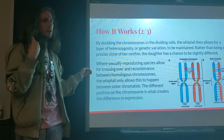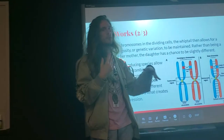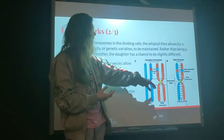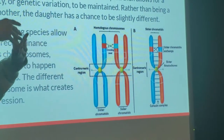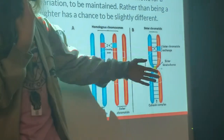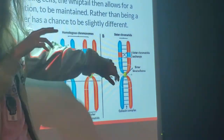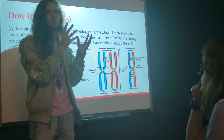In sexually reproducing creatures, homologous chromosomes — chromosomes that code for the same traits — are paired together, and through crossing over they exchange a certain amount of genetic information. In the whiptail, a single chromosome is present and the sister chromatids cross over and exchange genetic information just between themselves.